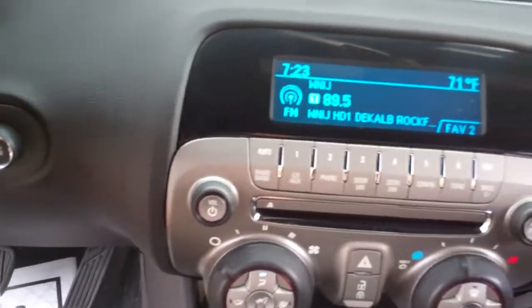You got your car automatic shift. AM FM CD, satellite radio. There's all your climate control. Heated front seats.